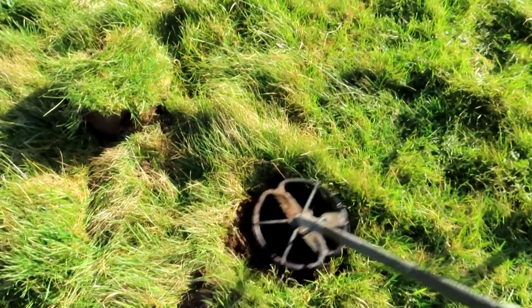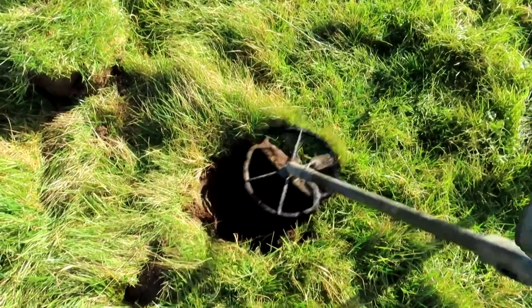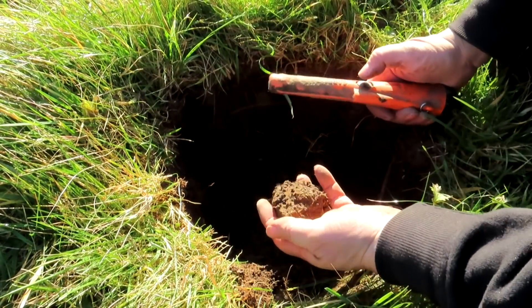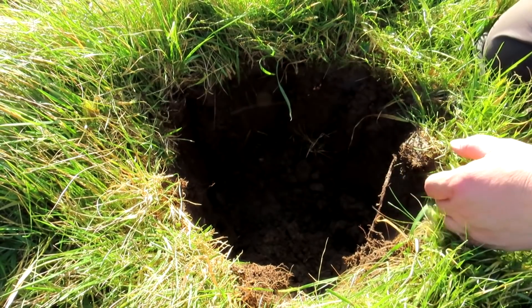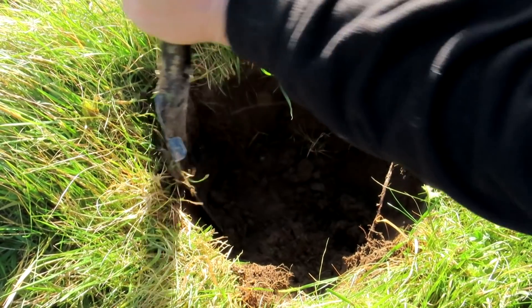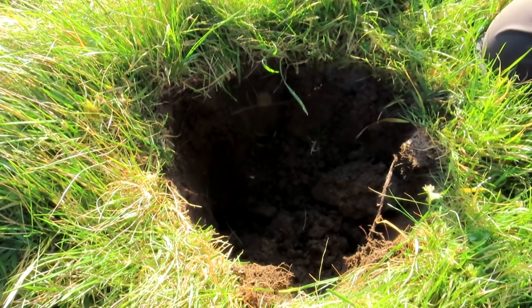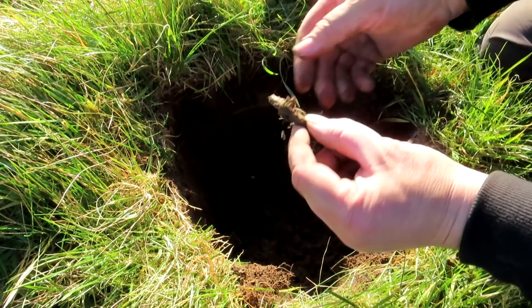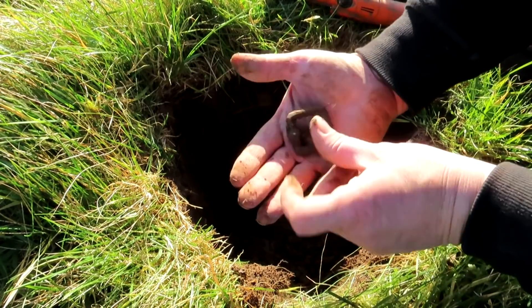Oh, this is a deep one. Sounds iffy. A nice silver Charles II sixpence — that would be nice. Right there. Did I see any silver? No. What's that? Is it a crusty rusty? I want silver, not a crusty rusty. That's why it sounded iffy.